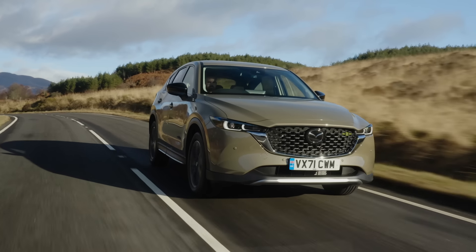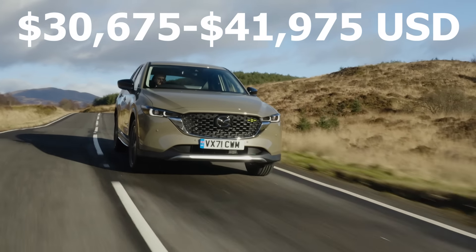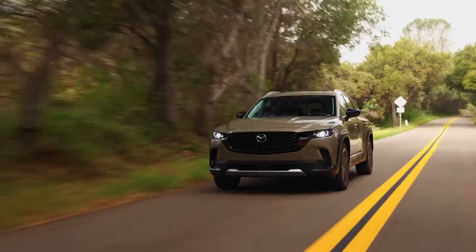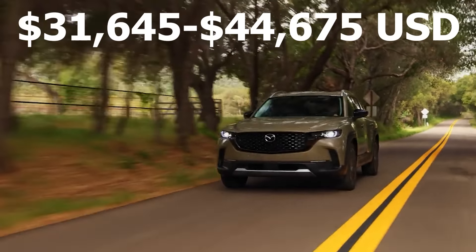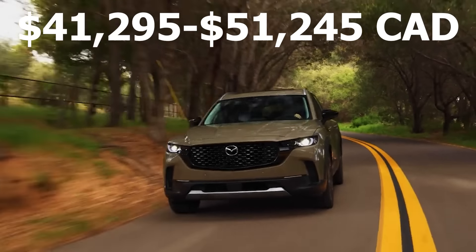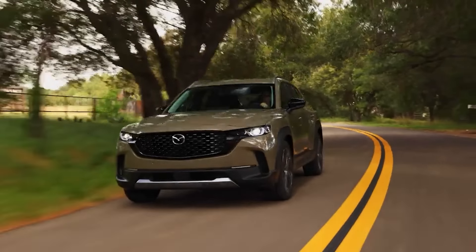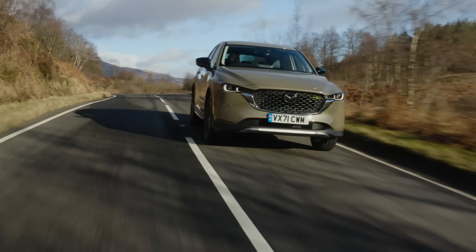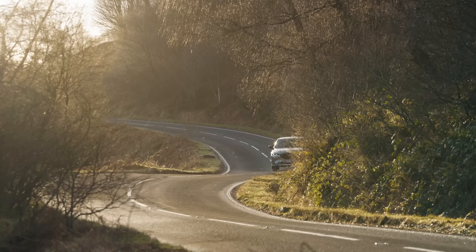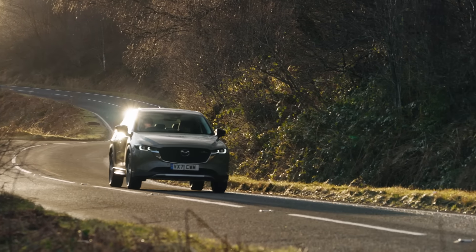And with that, I think it's time to get into the pricing. The CX-5 is priced from around $30,000 to $42,000 US, or around $34,000 to $47,000 Canadian. The CX-50 is priced from around $31,000 to $45,000 US, or around $41,000 to $51,000 Canadian. That means the CX-50 is around $1,000 to $2,000 more expensive than the CX-5 in the US, and around $3,000 to $4,000 more expensive in Canada. So the question becomes: is it worth spending a little more to get the CX-50 over the CX-5?